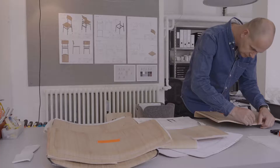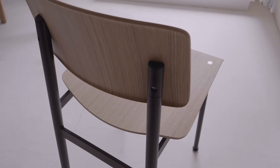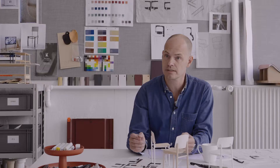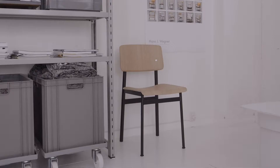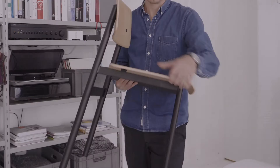I'm really happy with the outcome of the chair. This really strong, dense, compact appearance — and at the same time it looks light and airy. It's soft where it meets the human body, and strong where it needs to stand firm on the ground.